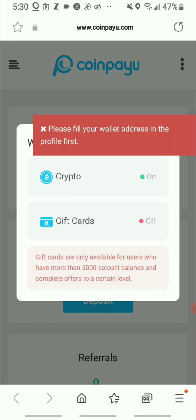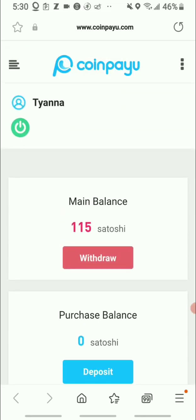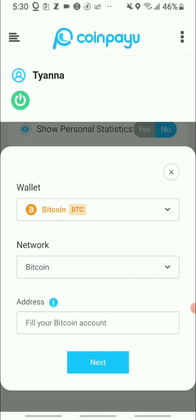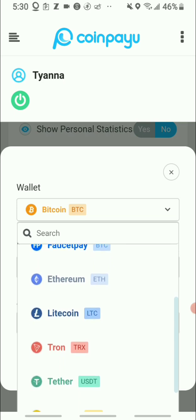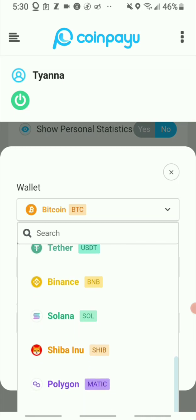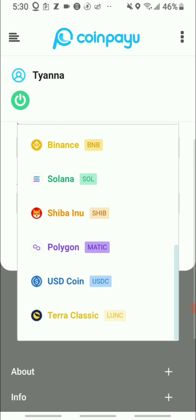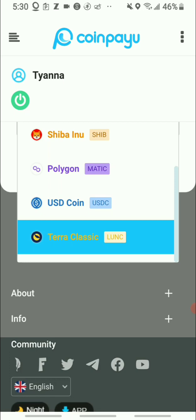Cryptocurrency is on, but they're saying to please fill your wallet address in the profile first. In the profile section you can click the wallet and fill out whether you want to take out your earnings in Bitcoin. They also have Dogecoin, Faucet Pay, Ethereum, Litecoin, Tron, Binance Token, Solana, Shiba Inu, Polygon, USD Token, and Terra Classic.